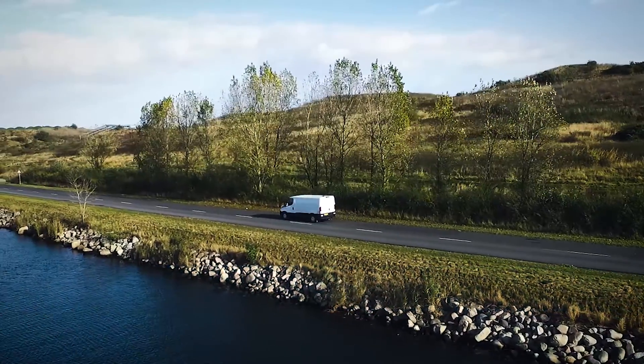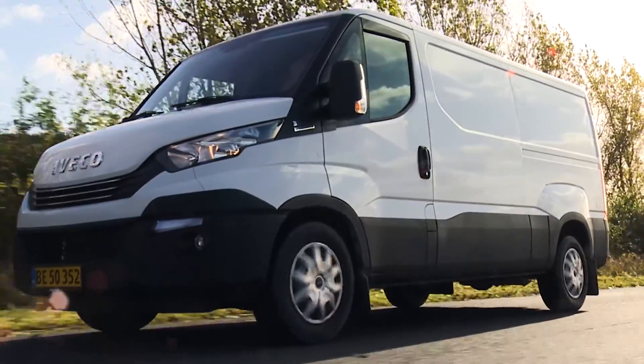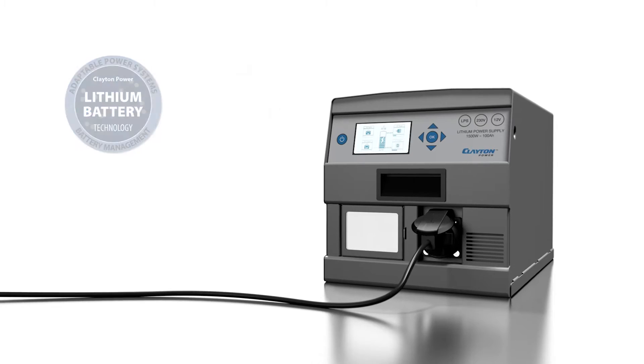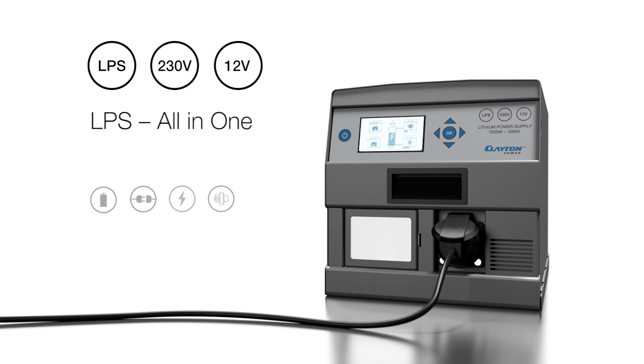The LPS is charged while driving with the vehicle's excess energy or directly from mains. Simple — the unit is Euro 6 compatible and can be used with both older and newer vehicle models. The LPS is a compact all-in-one power supply.